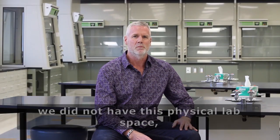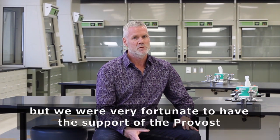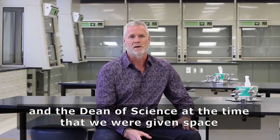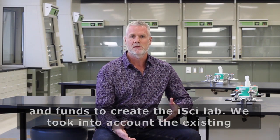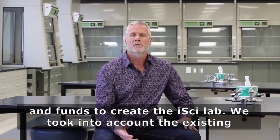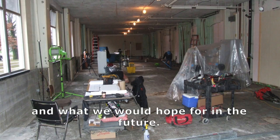When the iSci program started, we did not have this physical lab space. We were very fortunate to have the support of the Provost and the Dean of Science at the time. We were given space and funds to create the iSci lab. We took into account the existing structure that we had, the diversity of the labs, and what we would hope for in the future.